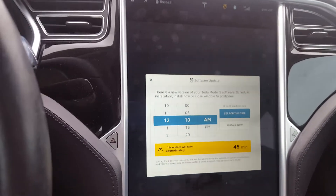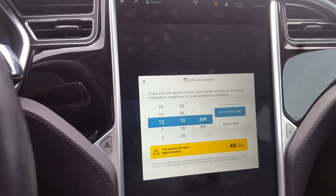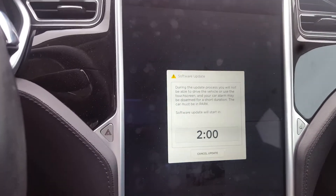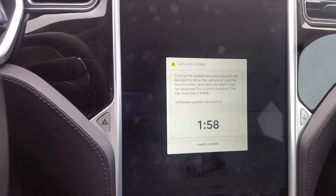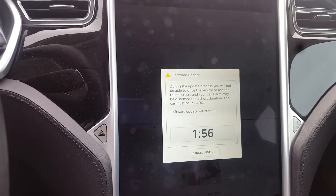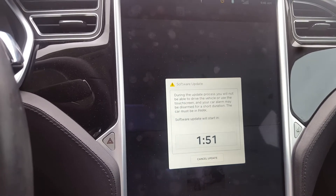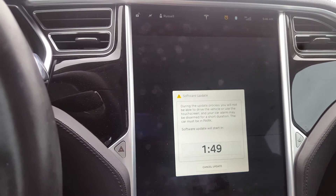I'm at work and I expect I'll be here about eight hours, so I can go ahead and do that now. Two minutes and counting — it's going to run and in about half an hour it'll be all done. The software will be updated and we'll be ready to go.